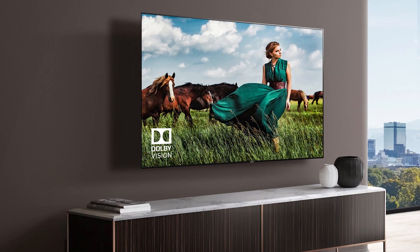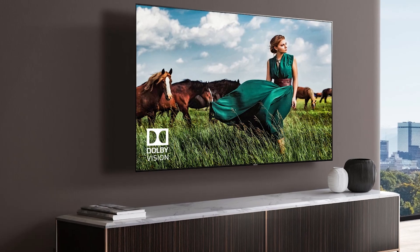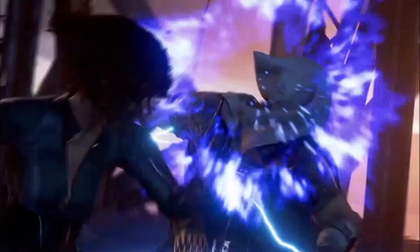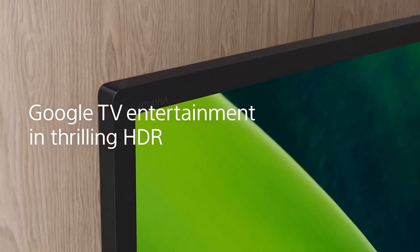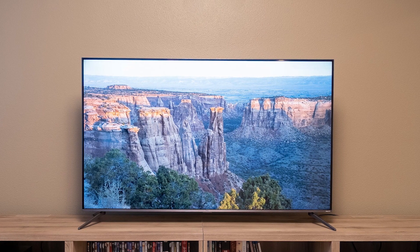Keep in mind that 4K is the technology of the future — Blu-ray and other HD options are gradually phasing out. You may not be able to enjoy the full benefits of 4K right now, but as more content becomes available in 4K you will soon be able to enjoy it more. Technology adapts faster than you think, so you may be able to enjoy your 4K product in no time.